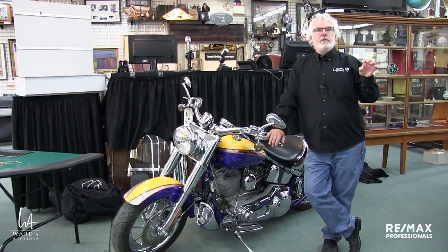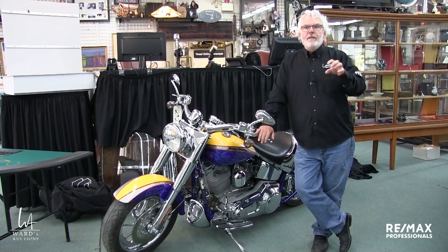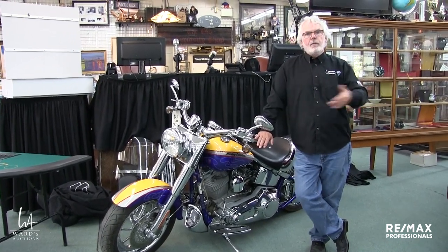But I'll tell you what, if it's not in this auction, you don't need it. There's one of everything.